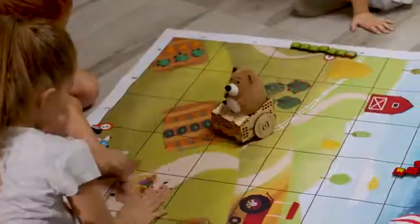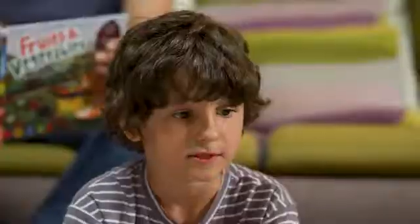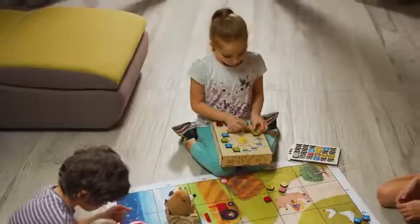Meet Mochi, the screenless coding companion for children ages 3 to 6. With Mochi, your child practices computational logic and critical thinking through hands-on, screen-free play.